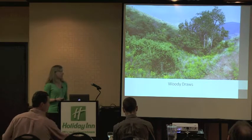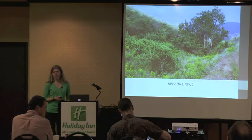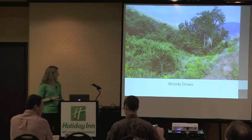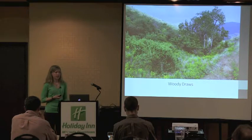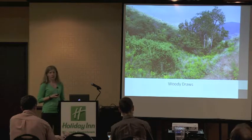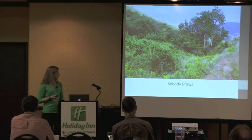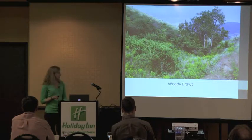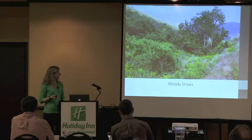We're working in the woody draws on the MPG Ranch. They are a prominent feature across arid regions of Montana as well as the Great Basin. They are generally not a true wetland because they lack the anaerobic soils to be delineated as such, but they still perform many of the same ecological functions as a riparian community, including erosion control, water retention, and supporting a diverse and unique set of vegetative communities, which in turn support a diverse and concentrated wildlife community.